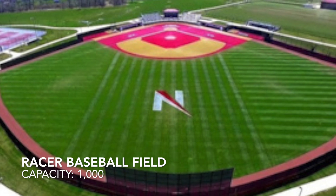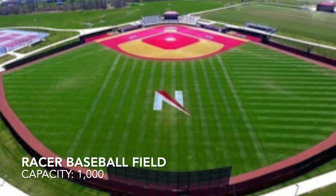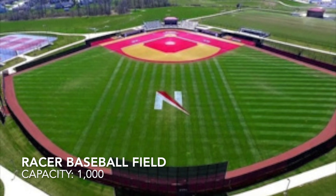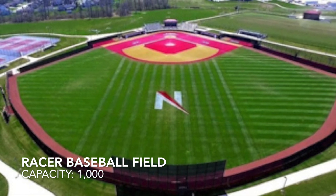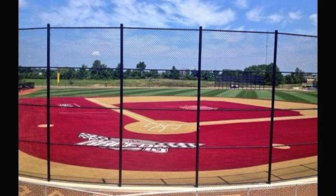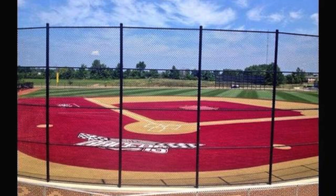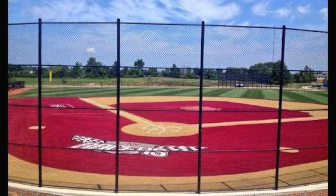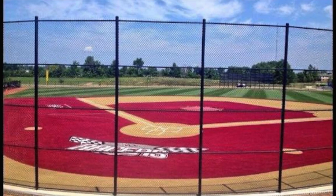Lastly, kind of a quirky one — Racer Baseball Stadium at the University of Northwest Ohio, with a capacity of 1,000, mainly made up of bleacher seating. I chose this one because the turf infield is red with a lighter colored brown dirt. It just looks goofy, but I threw it on here because it is actually still a pretty nice little ballpark.